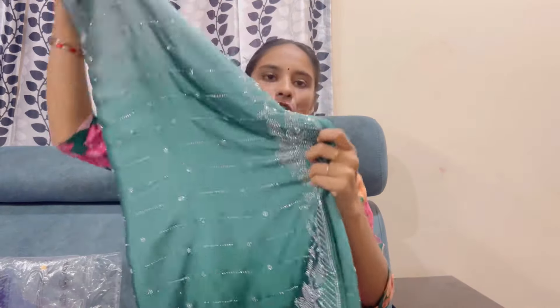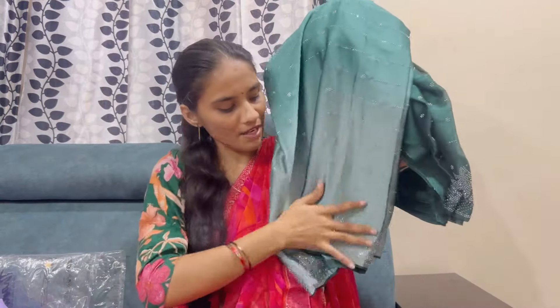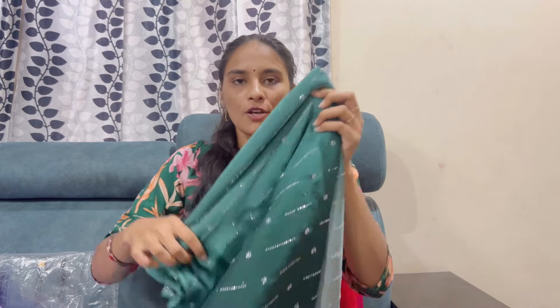Next is a green saree with sugar beads. This is a very trendy saree with a nice color combination. It has a dark and dull shade — it is different. The saree also features sugar beads and a very nice blouse. It is a very nice combination and great quality.